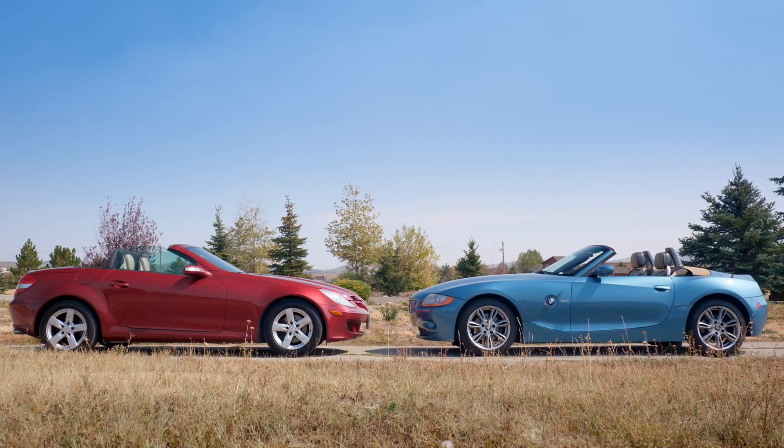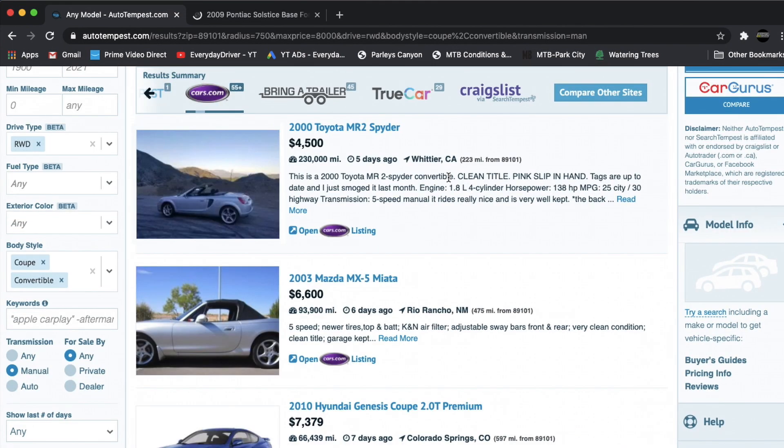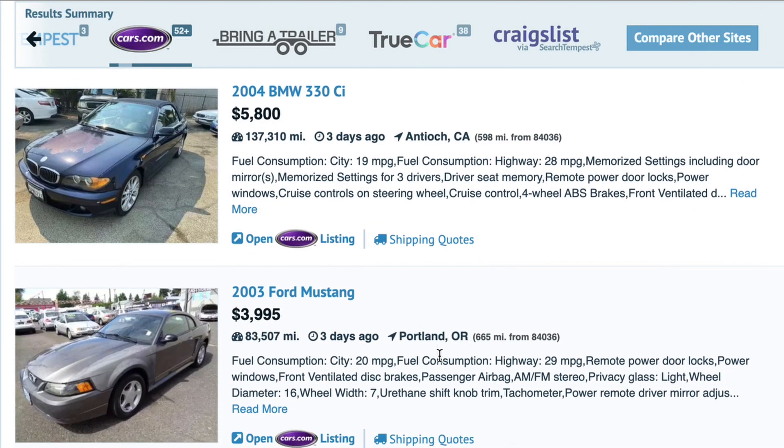For our cheap sports car challenge, we searched with Auto Tempest where you can find any car, but we were looking for rear-wheel drive, manual transmission, two-seaters for less than $7,500.